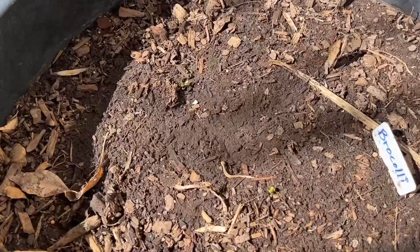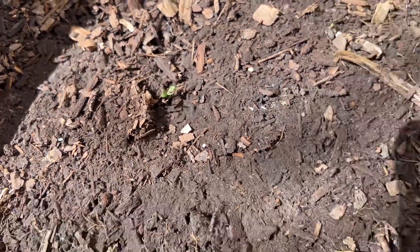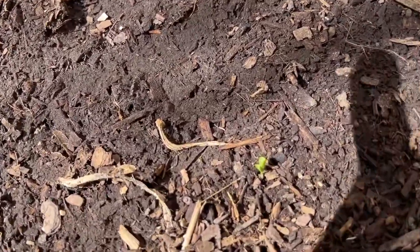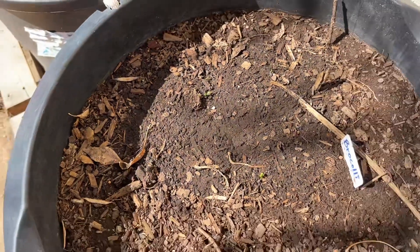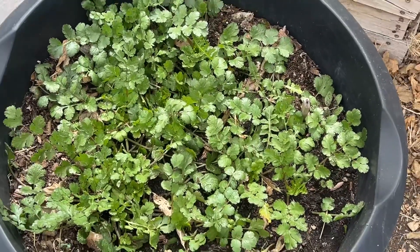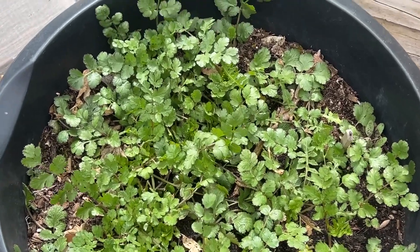Guys, my broccoli is sprouting! I planted broccoli a couple of weeks ago in this container and it looks like they're sprouting. So exciting — I love spring! Here's my cilantro, guys — it's doing really good, look at that.